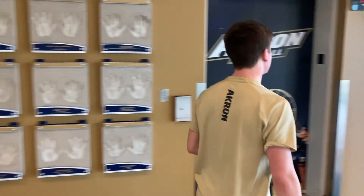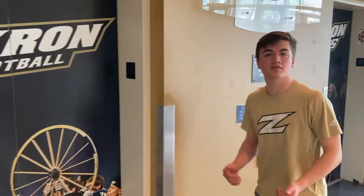Now let's take you up to the other floors of InfoCision so you can see your labs and classrooms.